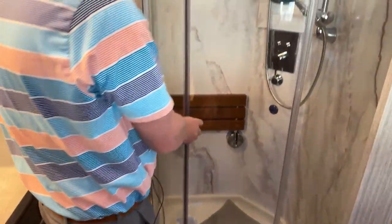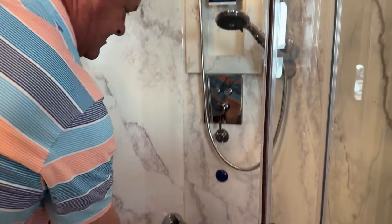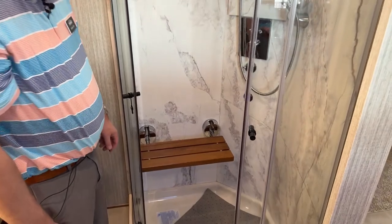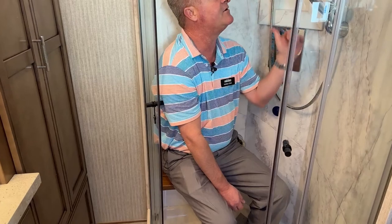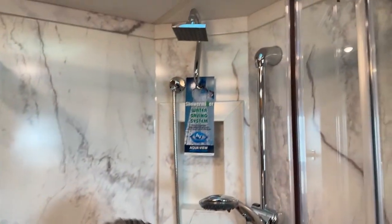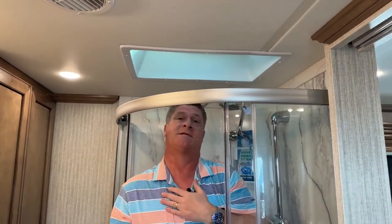Inside the shower, we have the Shower Miser AquaView hot water system — you don't have to use the water until it's ready to use. We also optioned in the seat in here, which people use to shave their legs or take care of other business. You've got an adjustable height on your shower head and also a fixed shower head up above. Quite a bit of room inside — I'm six feet tall and I've got an additional six inches of headroom.